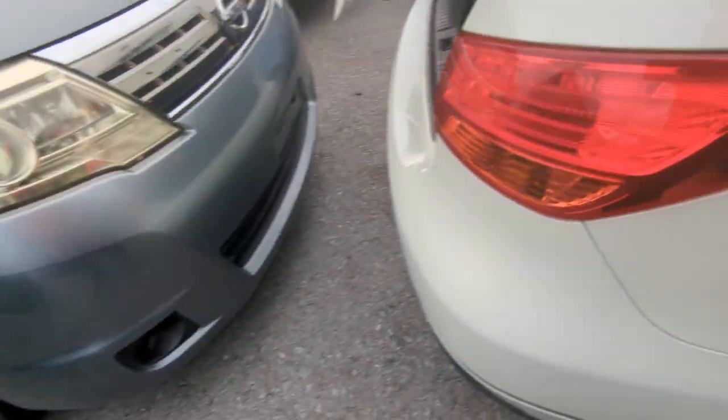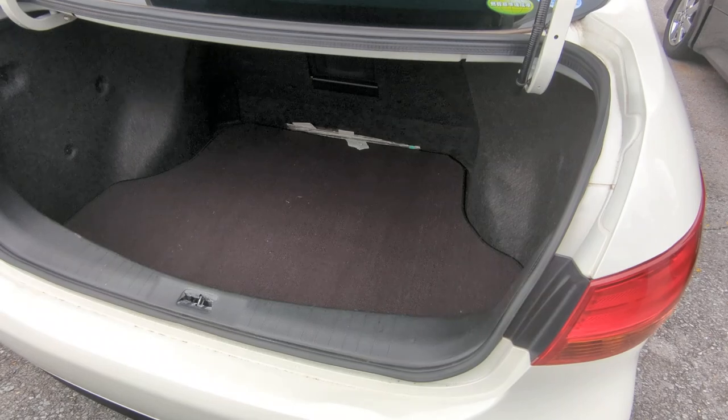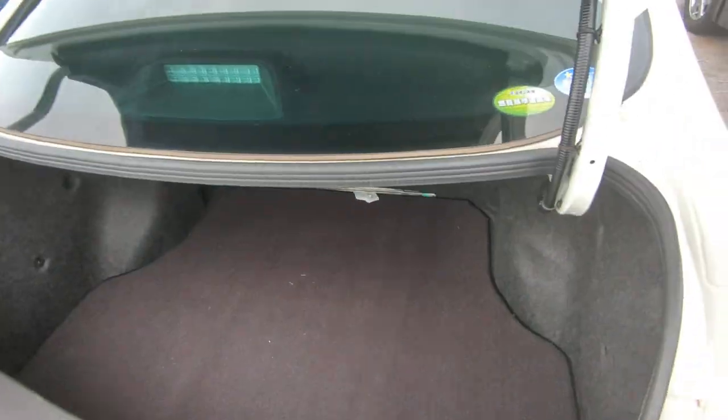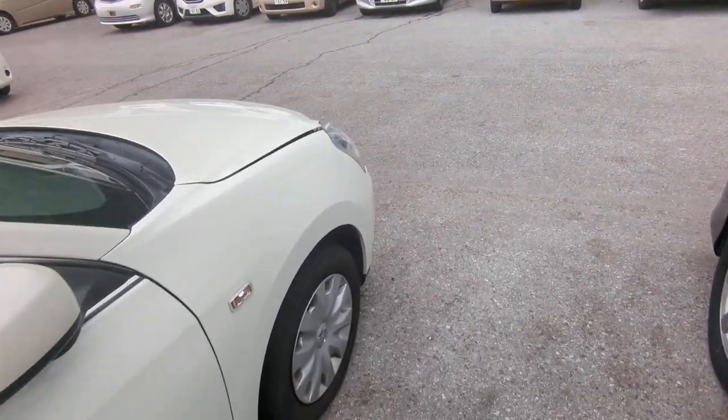Let's go to the back. Look at this huge trunk — where do they find all the space for this car? It's absolutely huge. This looks like an aftermarket carpet that somebody had put in. The seats do not fold down or anything like that. Let's go to the front and show the engine compartment.